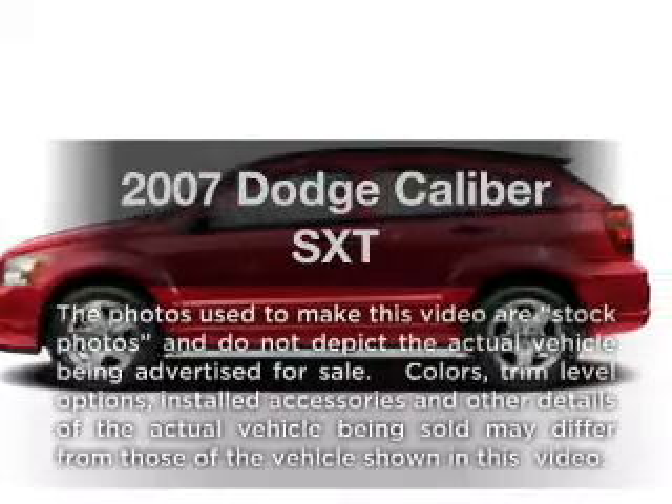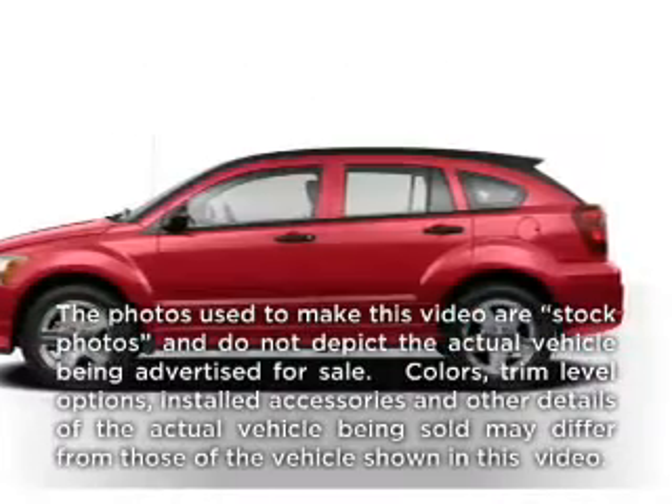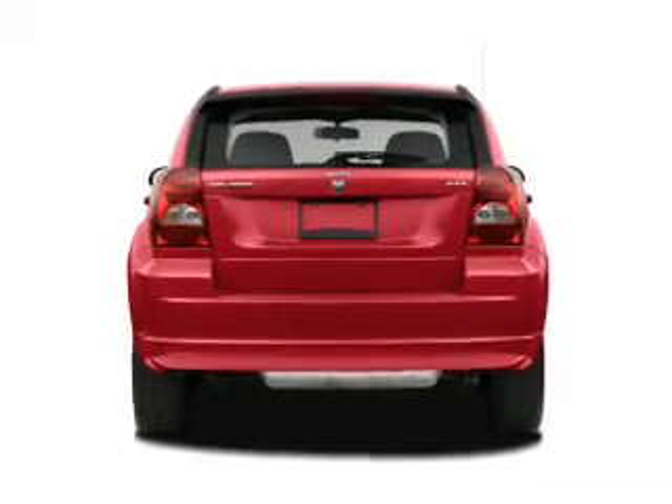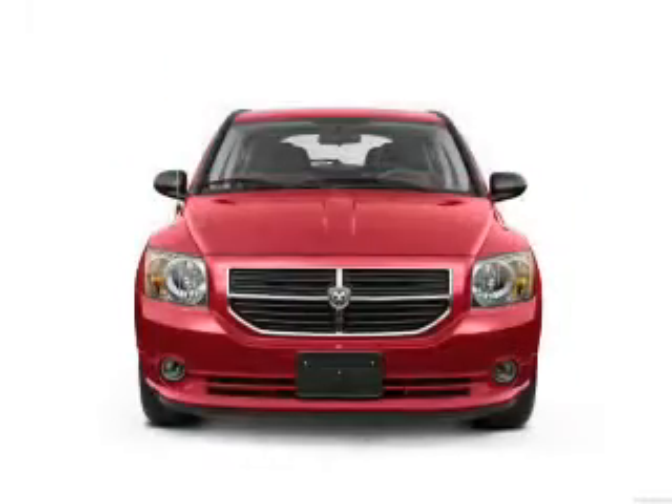Check out this 2007 Dodge Caliber. This is the set of wheels you've been looking for, with an efficient four-cylinder engine connected to a smooth-shifting automatic transmission.